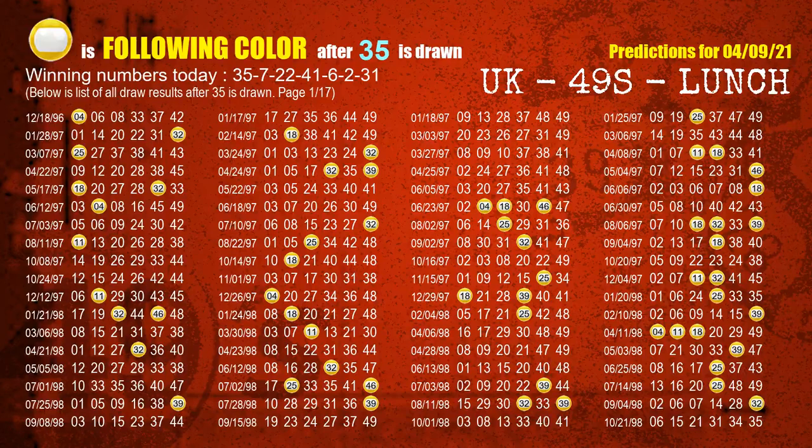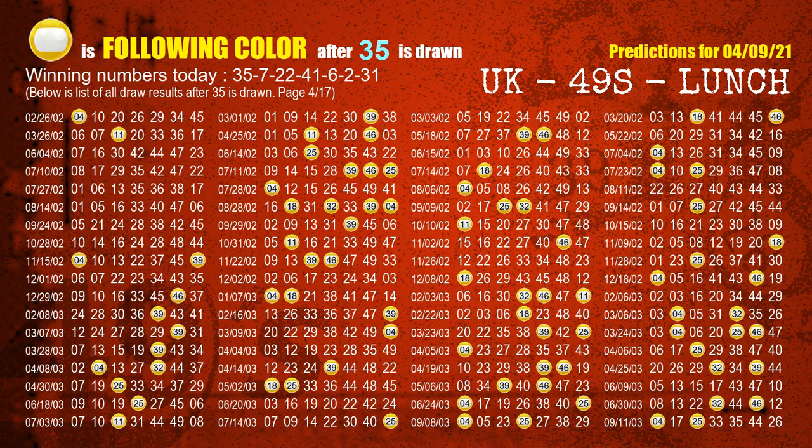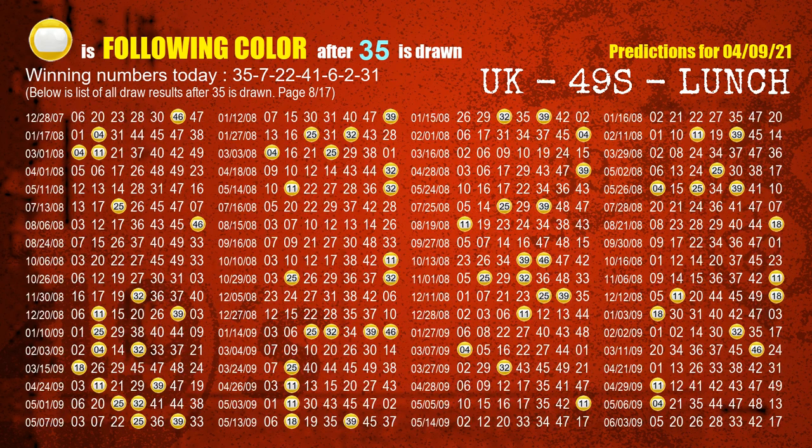Besides following ones, we need more clues for winning numbers of the next draw, so we will find out the most drawn ball color through today's result. Following ball colors refer to the color of those numbers being picked on the next draw after this one. For the first winning number 35, the most frequently following color is yellow when 35 is the winning number in the last draw. We already highlight the color yellow with a color ball image for you.